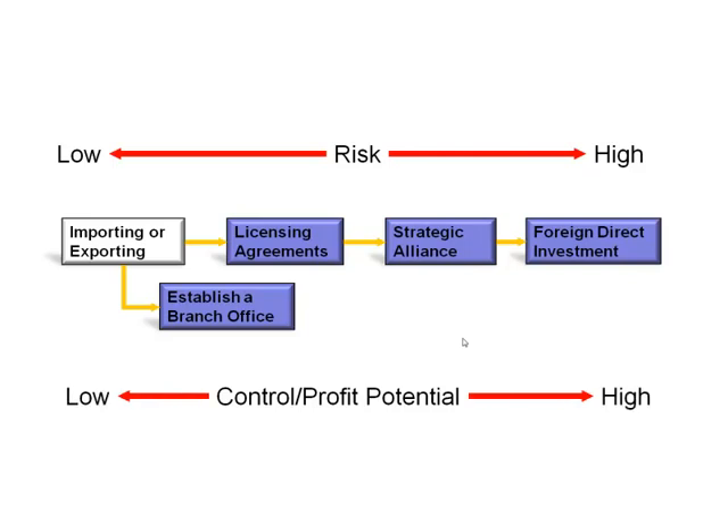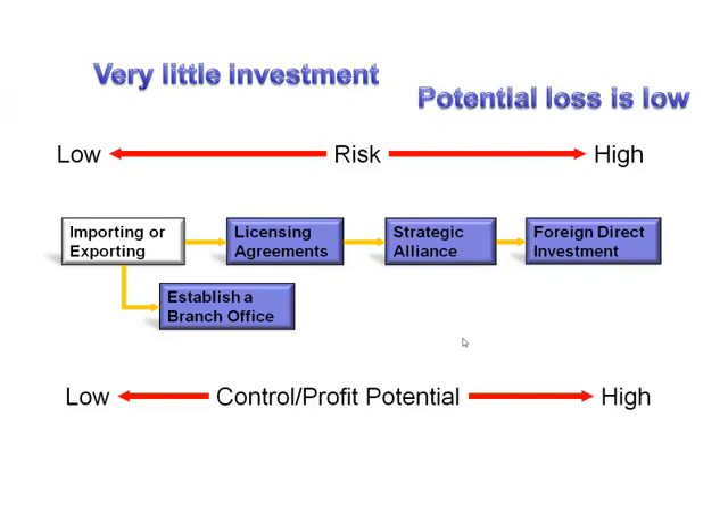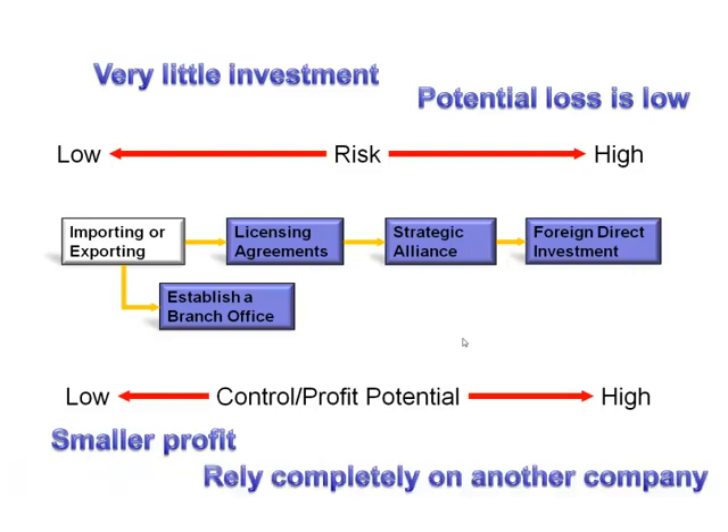Let's take a look at importing and exporting. If you're exporting, one of the advantages is that there's very little investment — it's easy to do. The potential loss is low; worst case scenario, you lose a case of maple syrup. Smaller profits, though, because everyone has to have their piece — the independent agent as well as the stores that are selling the maple syrup. And you completely rely on another company to market, distribute, and look after your interests overseas.